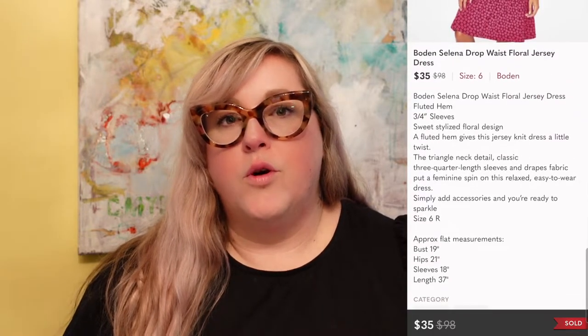Next up were some Kate Spade earrings I also got in a ThredUp Fun box. These sold for $20, which is still great — I've already made a profit on that box, so this was just extra on top. I've talked many times about Bowdoin being one of my bread and butter brands. This one sold for $35. They usually sell between $35 and $55, so this was on the lower end — it was a more dated style with a drop waist and jersey knit fabric, but still a great sale.